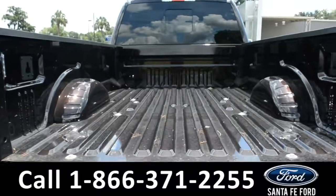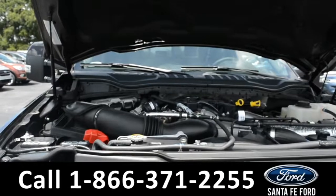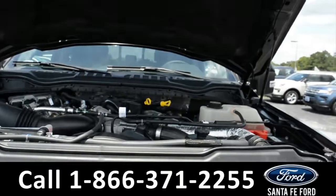Here's a look into the bed of the truck. And underneath the hood, there's a V8 6.7 liter diesel engine.